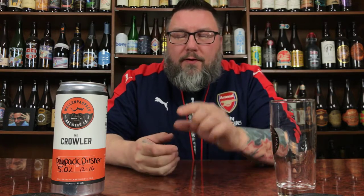How you doing YouTube? Matt with Massive Beer Reviews. Back to another review — a little bit of crowler time, in the form of Walden Pawpack Brewing's Pawpack Pils.